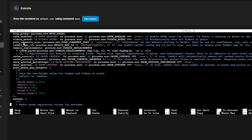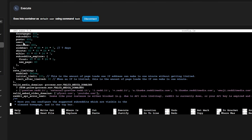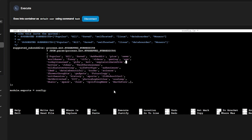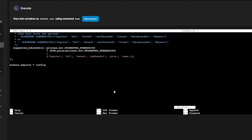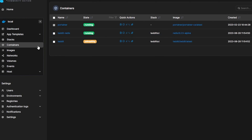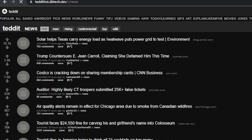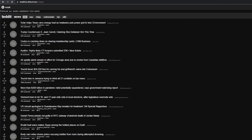Scroll down to the suggested_subreddits section and you'll see a list of all the subreddits shown at the top of your Tedit instance. You can delete, add, or change these entries as much as you'd like. Just be sure to match the name and letter casing of the subreddits you want to appear in your header. Once you've modified the config.js file to your liking, save and exit, then restart the container for the changes to take effect. Note that doing it this way could cause your changes to be overwritten when you update the container in the future.